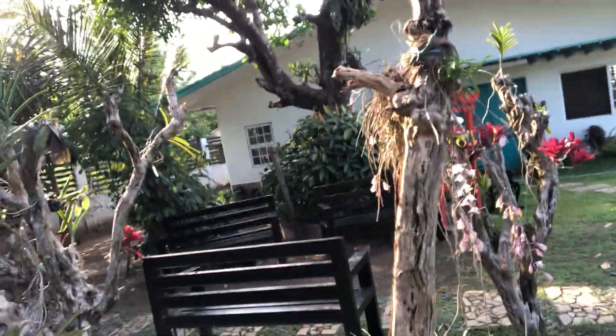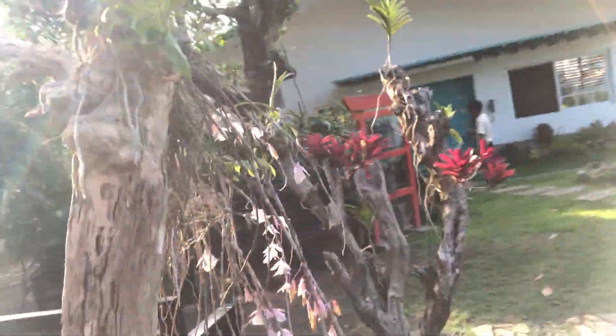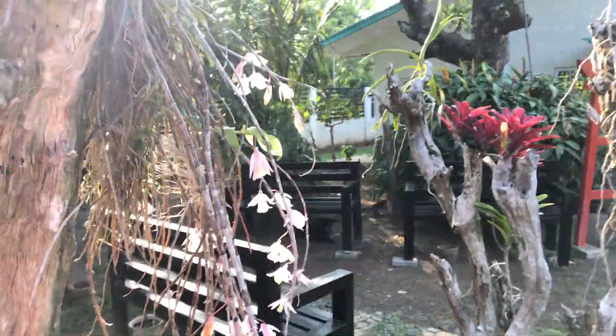There's more orchids. I don't know what this one is — I don't know if it's an orchid, I think it's something else.